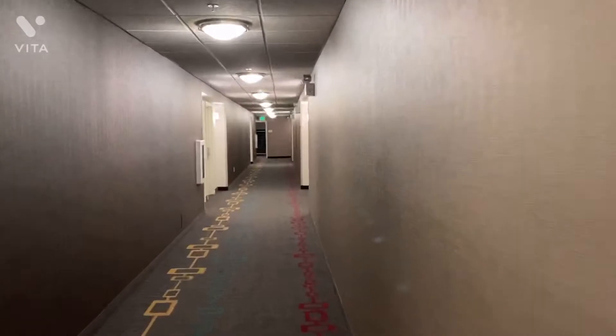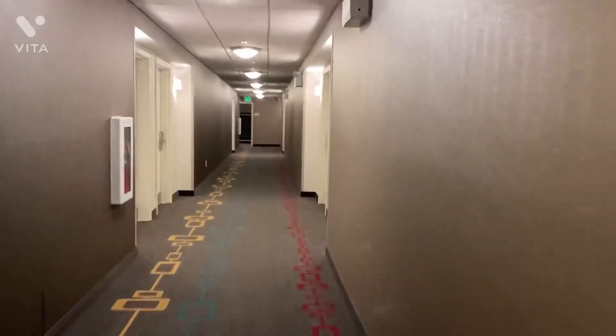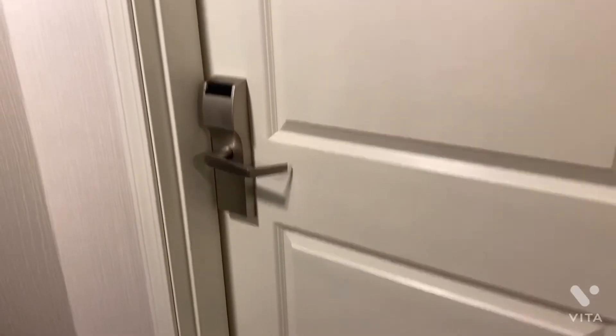Really interesting. This hallway kind of reminds me of the hallway from Hotel Galveston, not gonna lie. The rooms look interesting. And this is our room right here — about to open it.